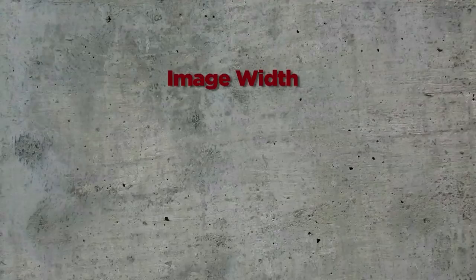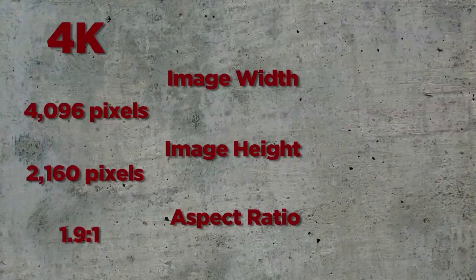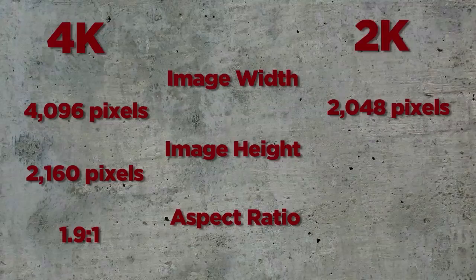Other digital formats include 4K projections with an aspect ratio of 1.9 to 1 at 4,000 lines of resolution, or lower quality 2K projections with only 2,000 lines of resolution. None of these match IMAX 70mm film's stated 18K resolution.